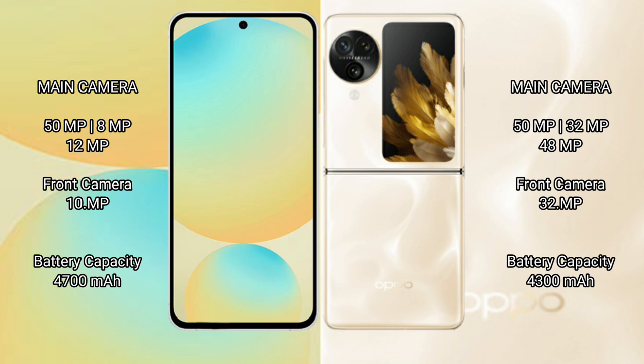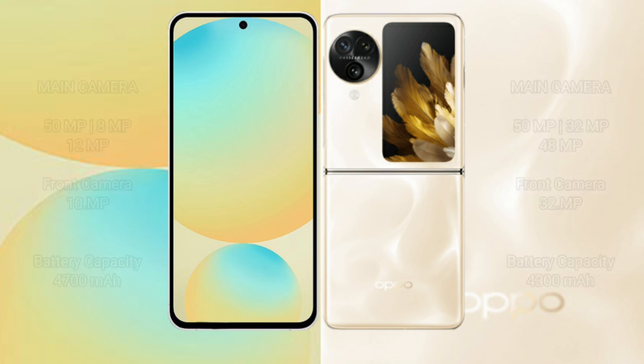The Samsung Galaxy S24 FE has a 4000mAh battery with 25W fast charging support. The Oppo Find N3 Flip has a 4300mAh battery with 44W fast charging support.